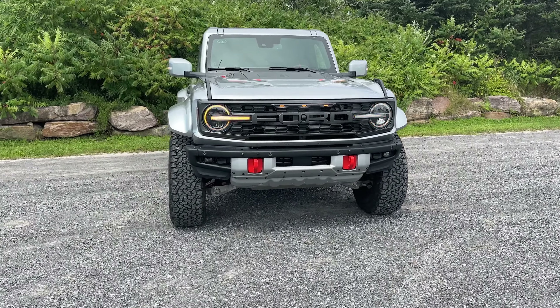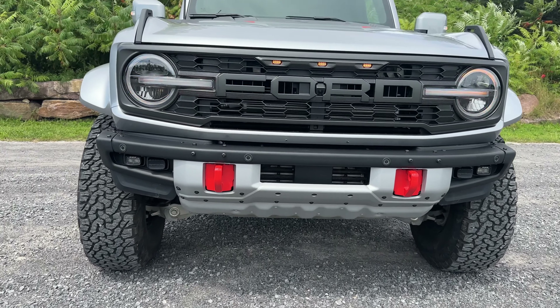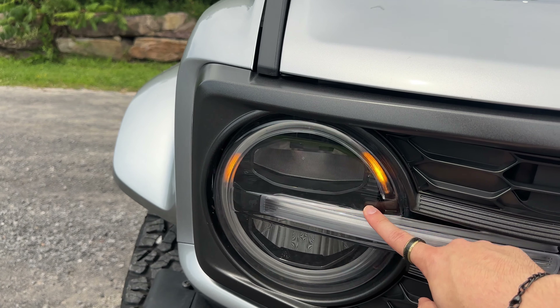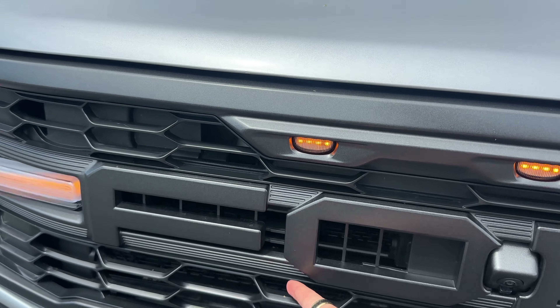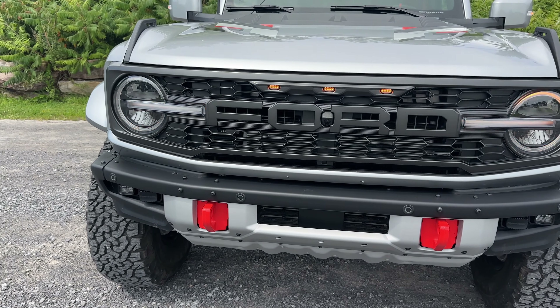First up, we have the front end of the Ford Bronco Raptor. You can see how much ground clearance we have, and get a good look at the shocks and dampers. There are a lot of orange accents around the vehicle because we have the Code Orange pack. We've got these nice orange-colored daytime running LEDs, as well as three amber lights up front that I really like. There's also a front-facing camera, and you can see it says Ford right across there. The intake looks awesome.